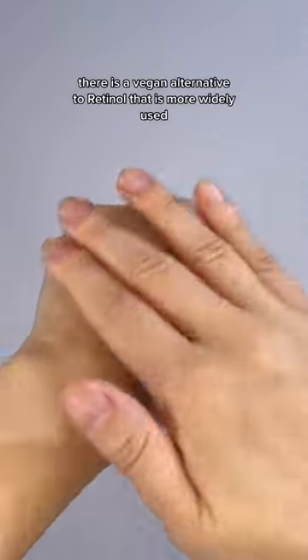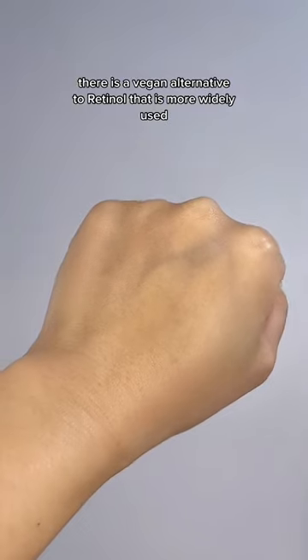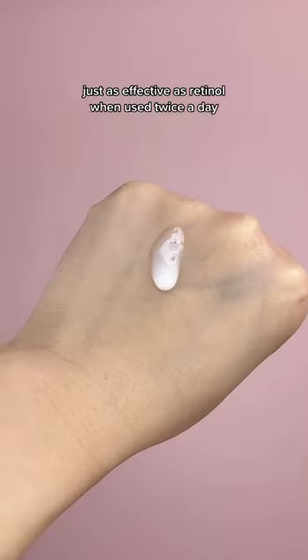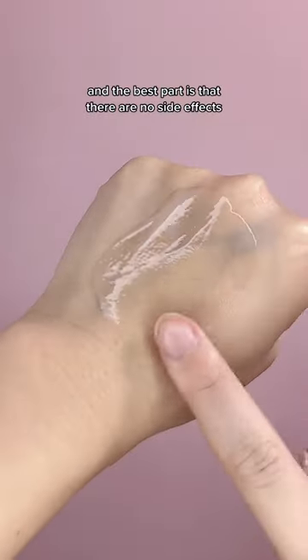And you guessed it, there is a vegan alternative to retinol that is more widely used, and that is bakuchiol. It's just as effective as retinol when used twice a day, and the best part is that there are no side effects.